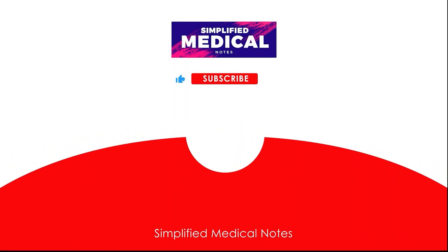Thank you for joining us today. If you found this video helpful, please give it a thumbs up and share it with your friends. Don't forget to subscribe to our channel for more medical videos.